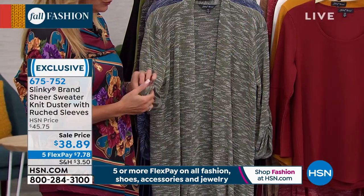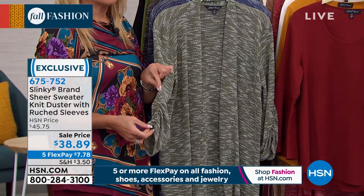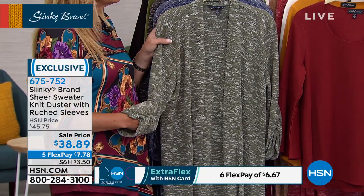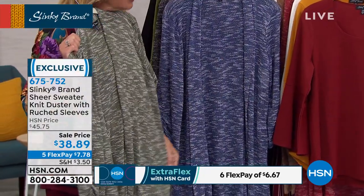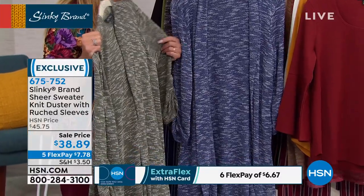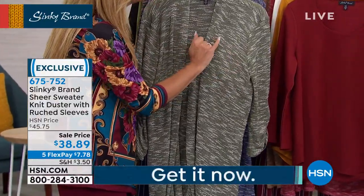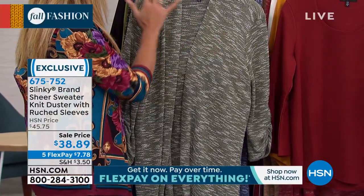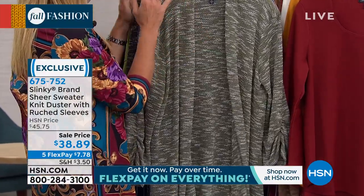Let's give you the third piece — the sheer sweater knit duster with ruched sleeves. I love the sleeves on this one. $38.89. 33.5 inches is the length, so it's got a good length to it. It has slits on the side, hand wash dry flat, extra small through 3X. It's a beautiful textured heathered look with a contrast of deep creams — a deep ivory in all your colors.